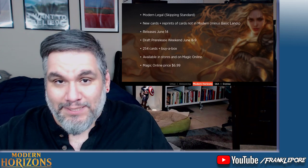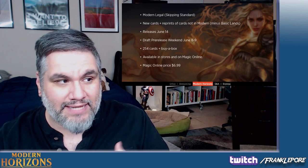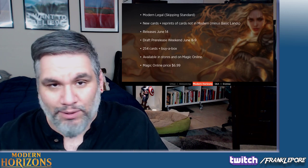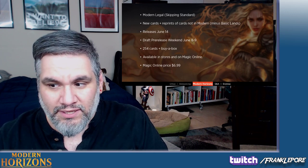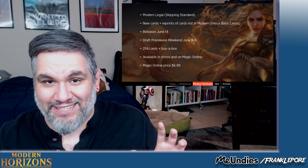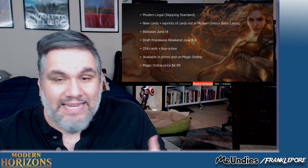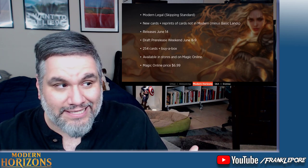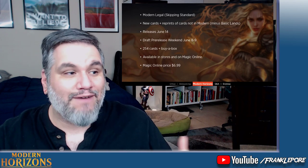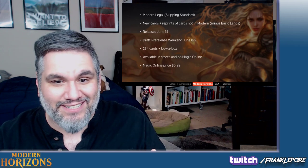The amount of design space and format space that this set opens up is mind-blowing to me. I don't even think we can grasp what this means for Modern going forward. Because it's now a format akin to Legacy or Vintage, where you can make a supplemental product like the Commander decks and have the cards be legal for Modern. And this is something I've been begging for for the longest time.